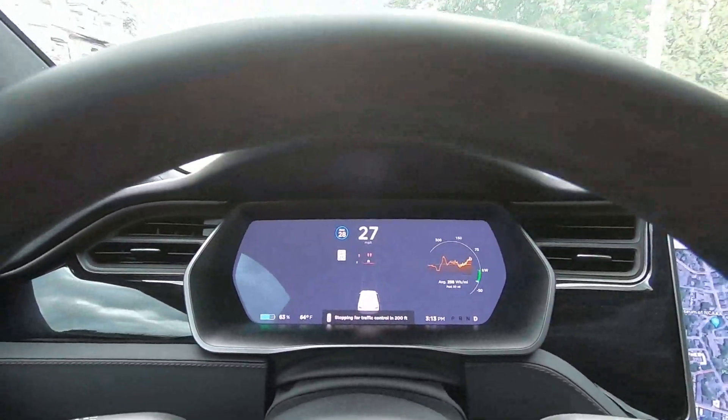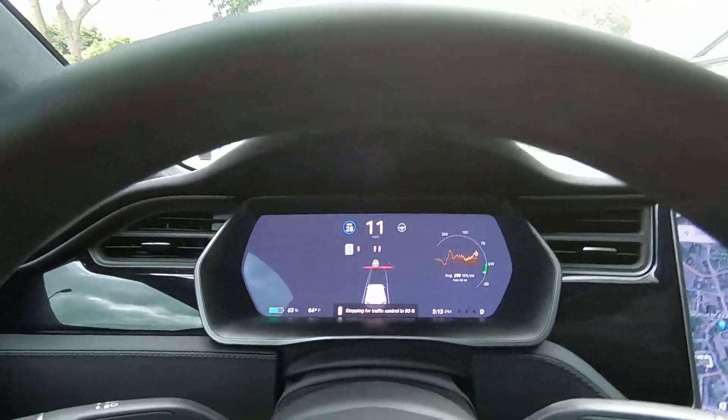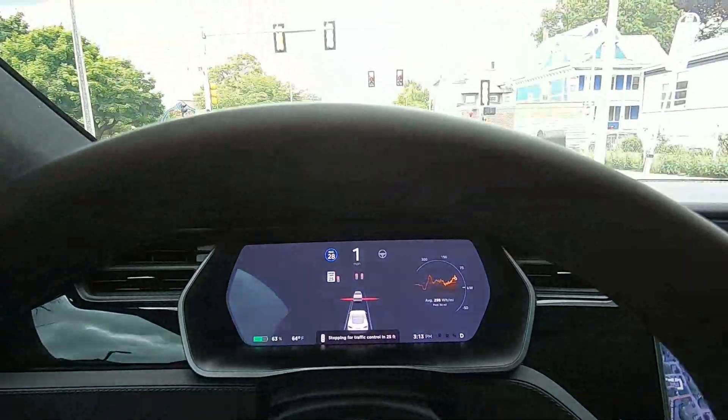All of this data is processed by the Tesla and uploaded to Tesla's neural network. This process is executed by Teslas traveling across roads throughout the world.